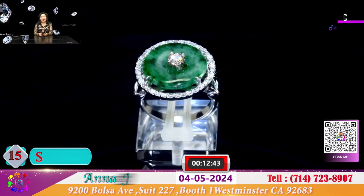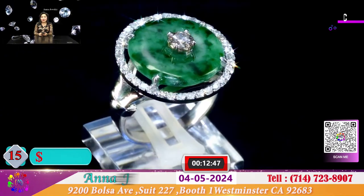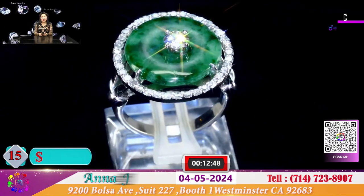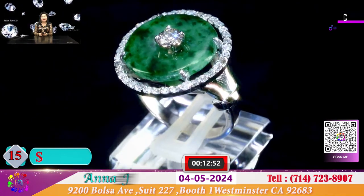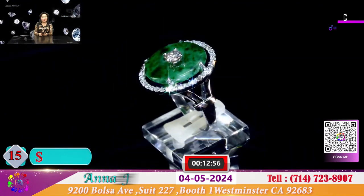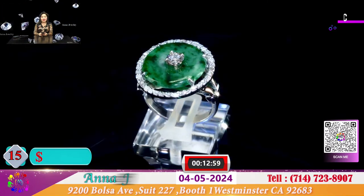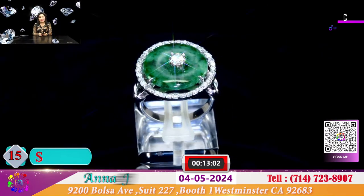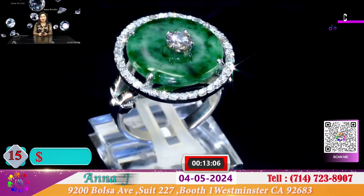Đây là 1 chiếc nhẫn cẩm thạch xưa hình đồng víu tương đối lớn, gần hết 1 lóng tay và 2 bên được viền những viên hộp xoàn nhỏ tắm chung quanh. Ở trên đó là 1 viên hộp xoàn gần 4 ly. Và với chiếc nhẫn này, hôm nay với giá đặc biệt cho quý vị chỉ có 680 đô.